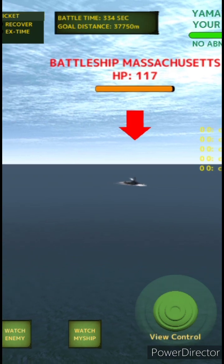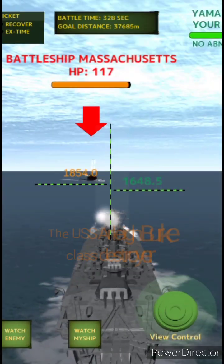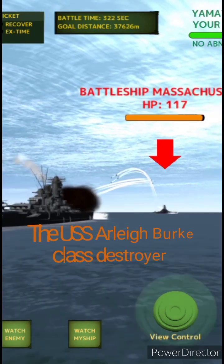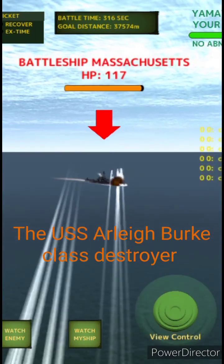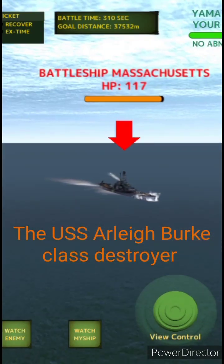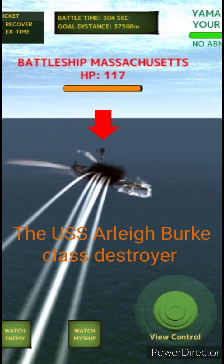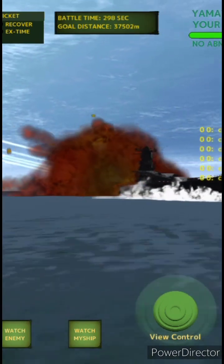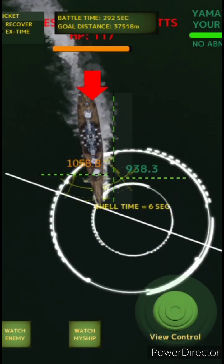On 7 April 2017, Arleigh Burke-class destroyers Ross and Porter conducted a TLAM strike against Shayrat Airfield, Syria, in response to Syrian President Bashar Assad's chemical attack on his people three days prior. The ships fired a total of 59 Tomahawk missiles. On 14 April 2018, Laboon and Higgins conducted another TLAM strike against Syria, firing 7 and 23 TLAMs respectively, targeting chemical weapon sites. Prior to the 2018 strike, destroyers Donald Cook and Winston S. Churchill took positions in the Mediterranean to mislead defending forces.